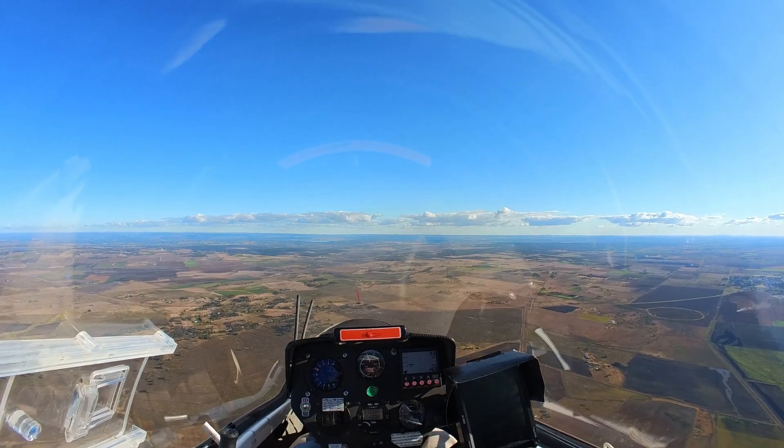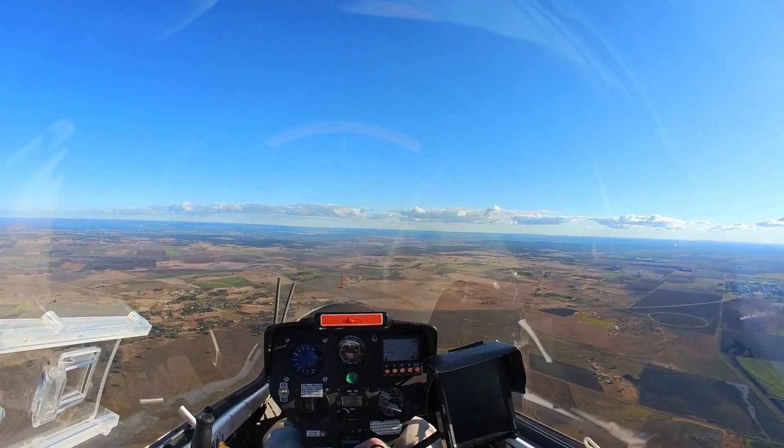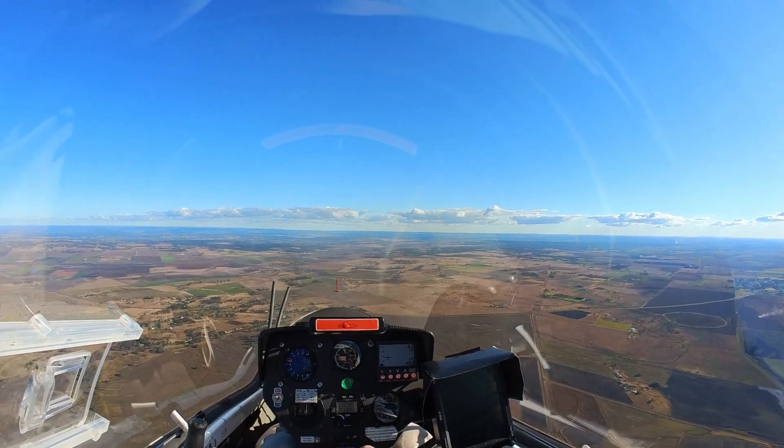So final glide back to the airfield. Just cruising at 100 knots now, plenty of height to get back.